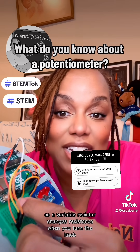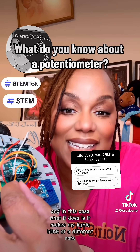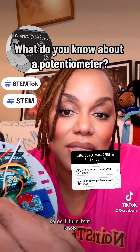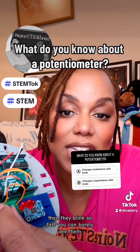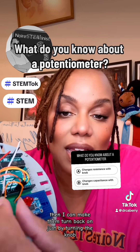So a variable resistor changes resistance when you turn the knob, and in this case what it does is it makes my lights blink at a different rate. As I turn that knob you will see the lights blink faster and slower. Then they blink so fast you can barely see them. Then I can make them turn back on just by turning the knob.